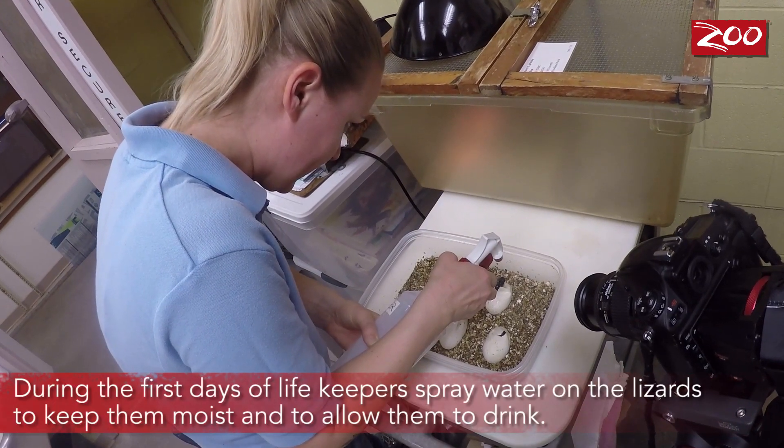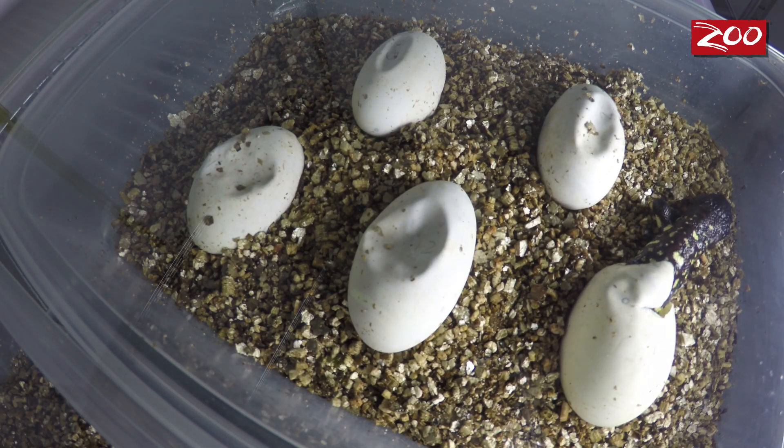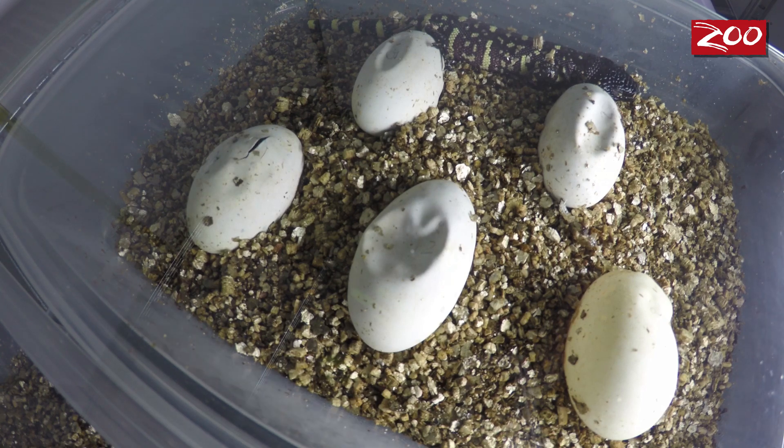We currently have six eggs hatching out in various stages. A couple of them are all the way out, other ones are still making their way. We've had some hatch out in just 24 hours, come completely out of the egg. We have others that are taking their time, and they can typically take up to a week to fully emerge from the egg.